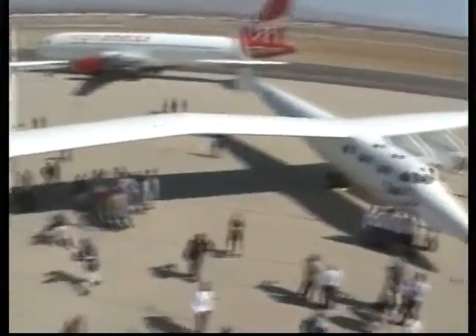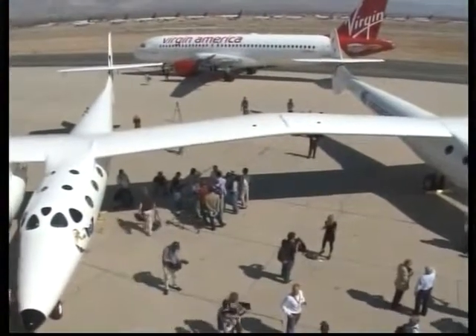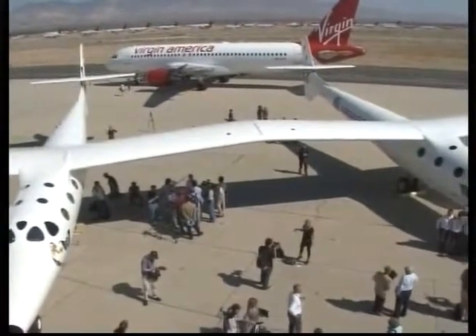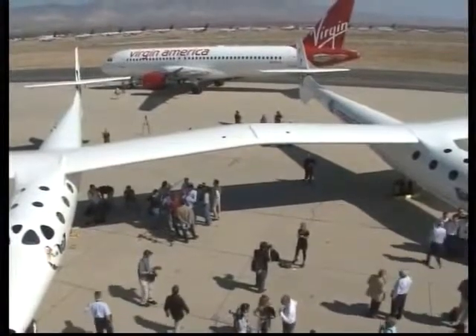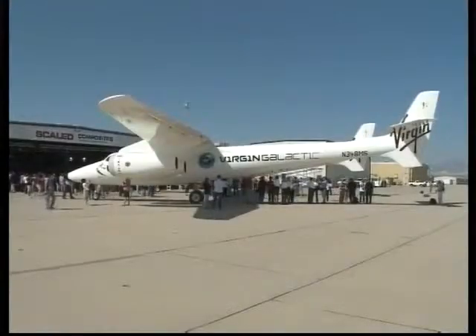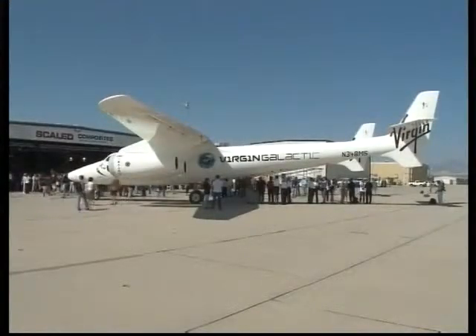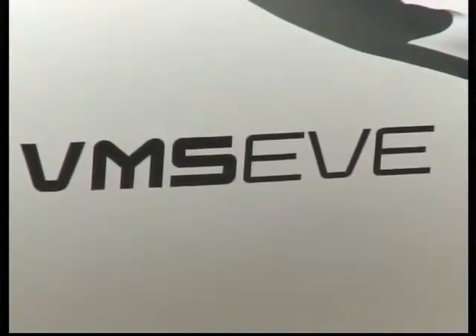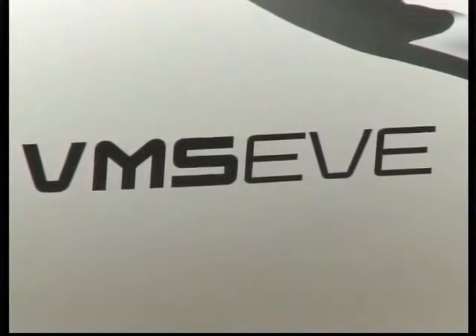We hope to be able to start a program where we can try to fly people incredibly quickly around the world — from New York to Australia in less than two hours. White Knight II is the largest all-carbon composite aircraft ever built. It is the brainchild of Bert Rutan, who made history in 2004 when his Spaceship One became the first private manned aircraft to reach space. That historic space flight was accomplished with the help of White Knight II's smaller predecessor, White Knight.